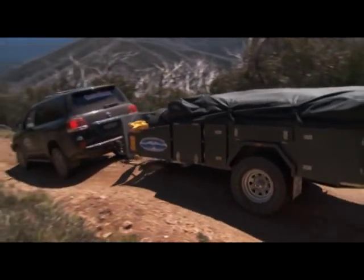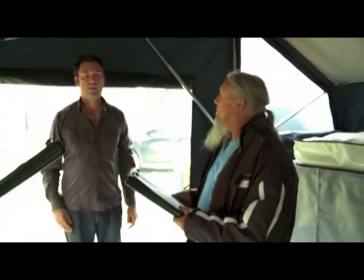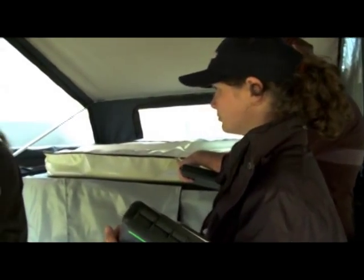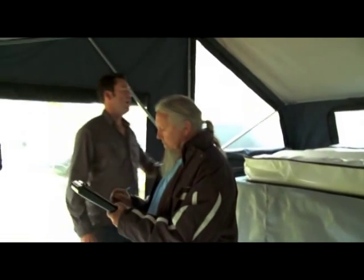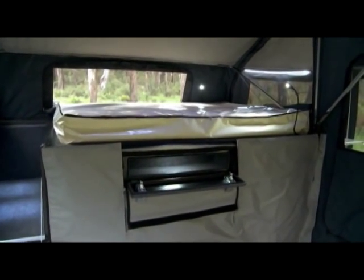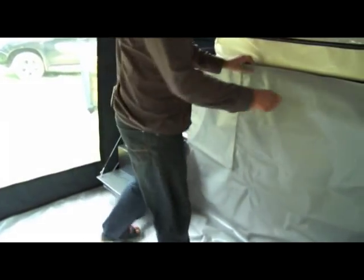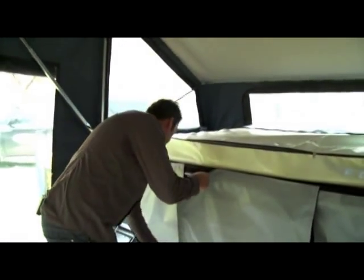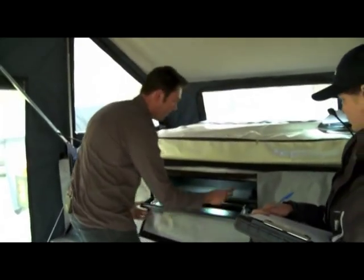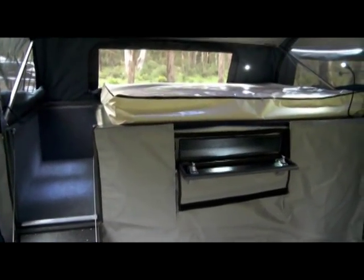We also have a removable zip-out floor in all of our campers, so if you get a hole in it or need to clean it, you can remove and replace it easily. The Expedition model comes with an innerspring mattress with a mattress cover and bed reading lights on each side. There's an internal staircase, and on the side of the camper you have three enclosed cupboards — all with carpet lining and LED lights. There's a large one at the back, a medium-sized one, and a long flat one.